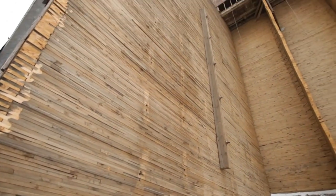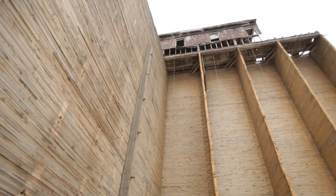Hi, I'm Judy Perez. That's my partner, David Hoza, and this is the Globe Elevator, which was once the biggest grain elevator in the world.